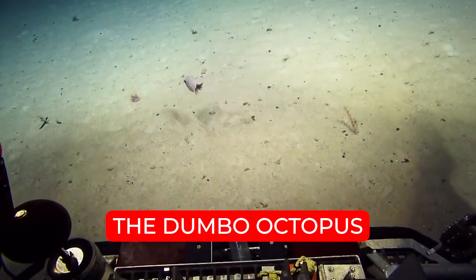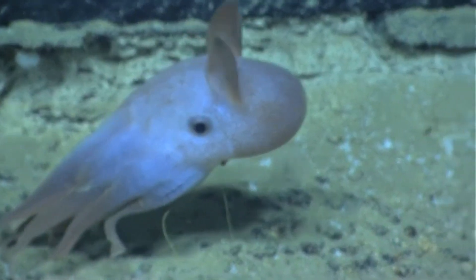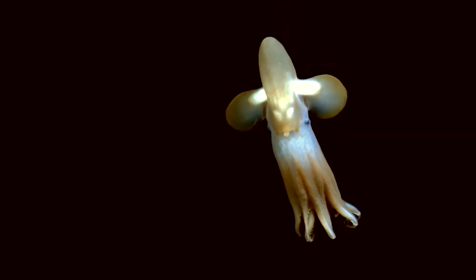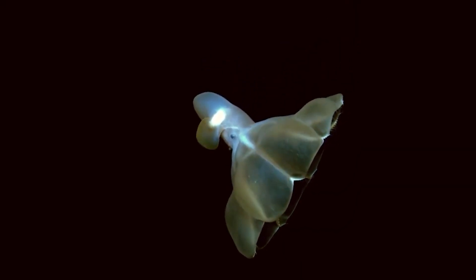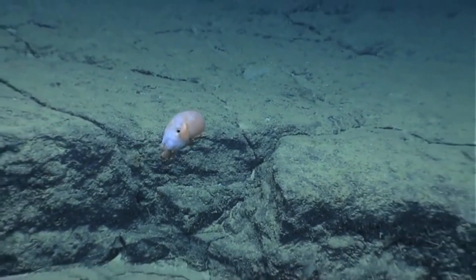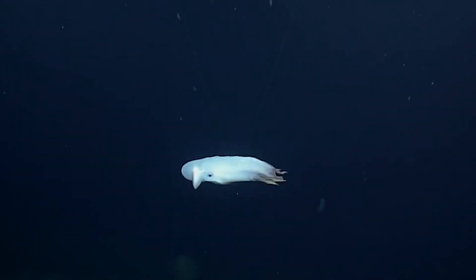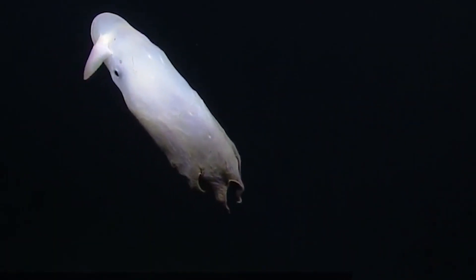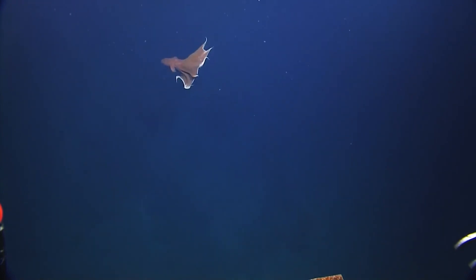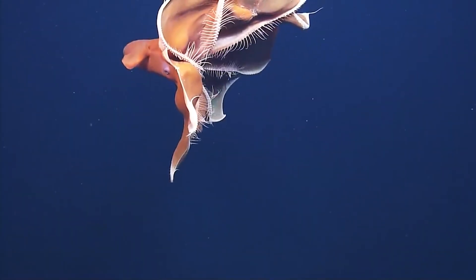Number 8. The Dumbo Octopus. The Dumbo Octopus is one of the strange creatures found in the Mariana Trench. It's an umbrella octopus that has two large floppy fins, one on either side of the mantle, that protrude like an elephant's ears, which helps it to swim around. But despite this unwelcoming look, you'd be surprised that it's considered the cutest octopus in the world. It has a small, gelatinous body measuring about 30 centimeters, which is designed to withstand extreme pressure down in the deep sea.